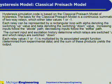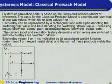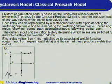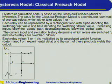The hysteresis simulation code is based on the classical Preisach model of hysteresis. The basis for the classical Preisach model is a continuous summation of two-way relays which either take values of one or negative one. Each relay can be represented by a rectangular loop, with alpha denoting the switching up value and beta denoting the switching down value. Increasing inputs follow the ABCDE path while decreasing inputs follow the EDFBA path. The current input and excitation history determine which relays are switched up and which are switched down, and each relay value is multiplied by its associated weight function — the sum of these products yields the output.